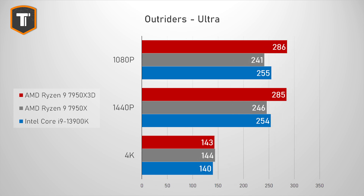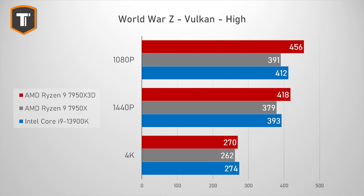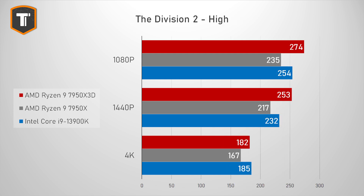Outriders shows another nice win for AMD, especially at low resolutions where it beats the i9 easily, while on 4K it is basically a tie. World War Z shows improvements on 1080p and 1440p and a small improvement on 4K. The Division 2 is another game that really preferred Intel before, but the X3D really improved things for AMD especially on 1080p and 1440p. Intel has a small win on 4K but AMD goes from a clear loss to a clear win in this title.